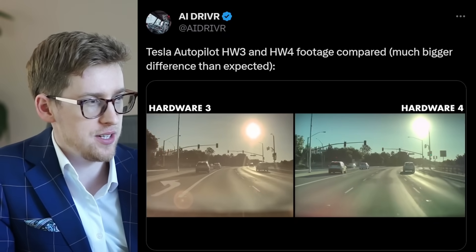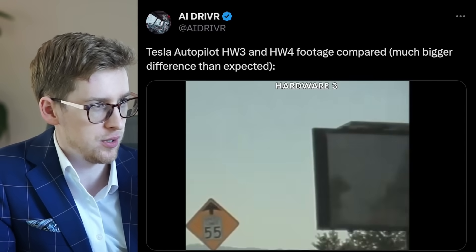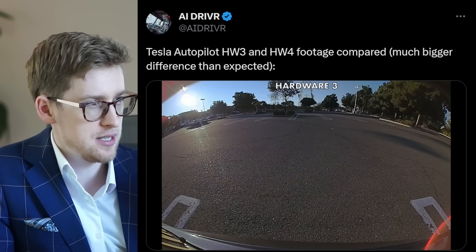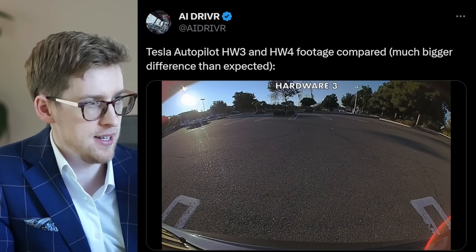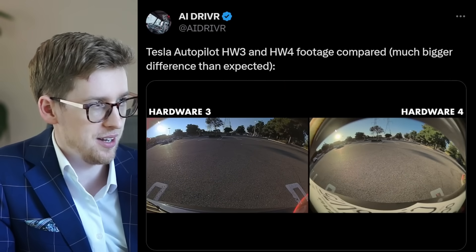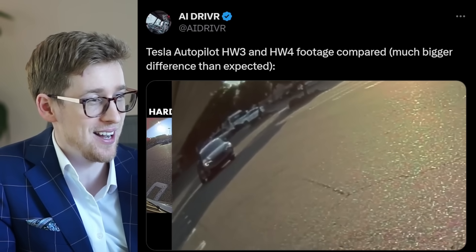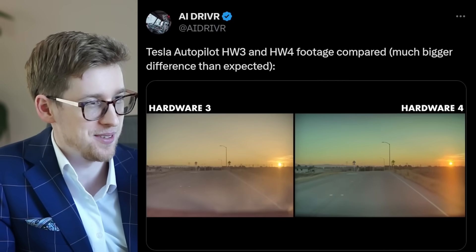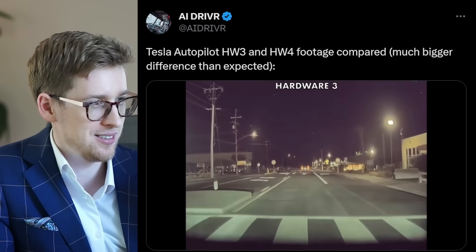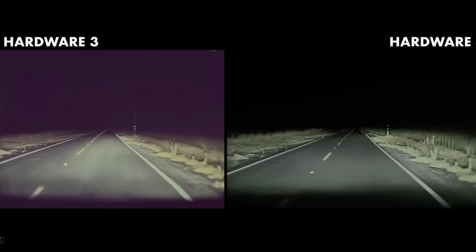We got a video from AI Driver demonstrating the difference between hardware three cameras and hardware four cameras. This is hardware three right now, and this is hardware four — the difference is quite substantial. Hardware four shows a lot wider field of view; it's a bit clearer and a bit sharper. Looking at another comparison shot — yeah, that's definitely better. Here's another good comparison between the two.